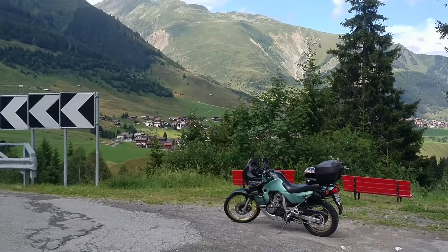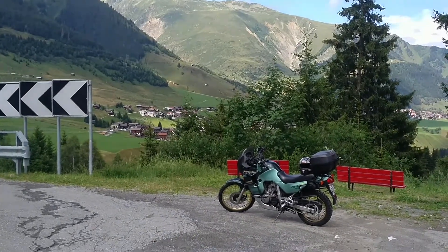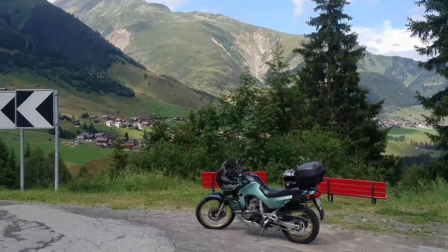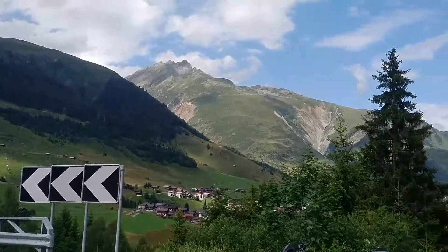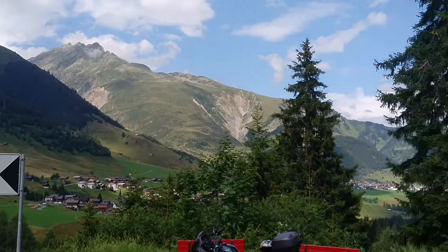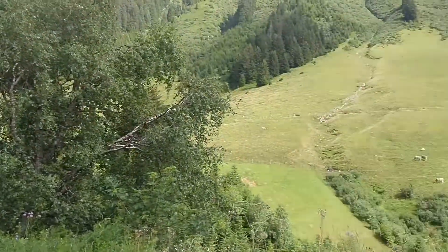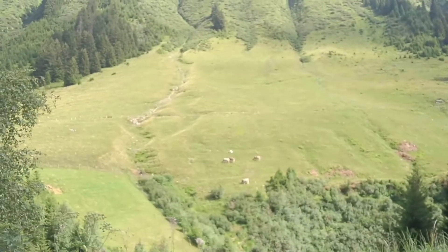Hey folks! So today I'm trying my second expedition to get myself some uranium from nature. And today we're in the Surselva Valley of the Swiss Alps — really pretty, some cows, all the clichés.